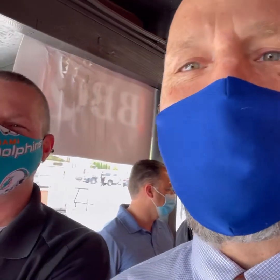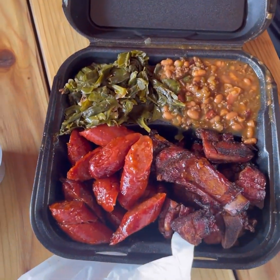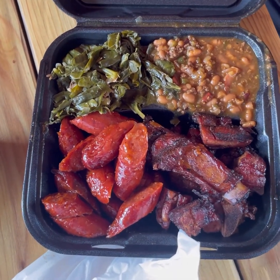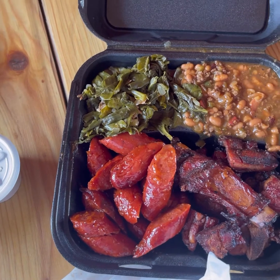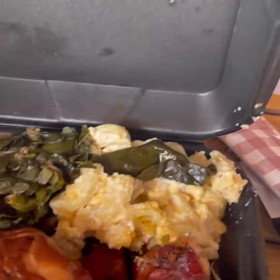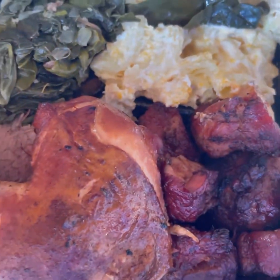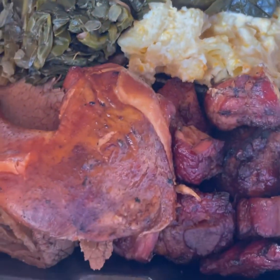All right everybody, finally made it to the front of the line after about 25 minutes — lunch break's almost over. Me and my cousin Brian are going to show you what we got. Here's what Brian got: beans on the top right, collard greens on the top left, and on the recommendation of the employees he got the burnt ends as well as the chopped hot links. Pretty good sized portions — they handed both of these plates to me in a bag, I thought I was lifting weights. For my plate, I got dark meat chicken, brisket, burnt ends, collard greens, and I heard the mac and cheese was to die for.